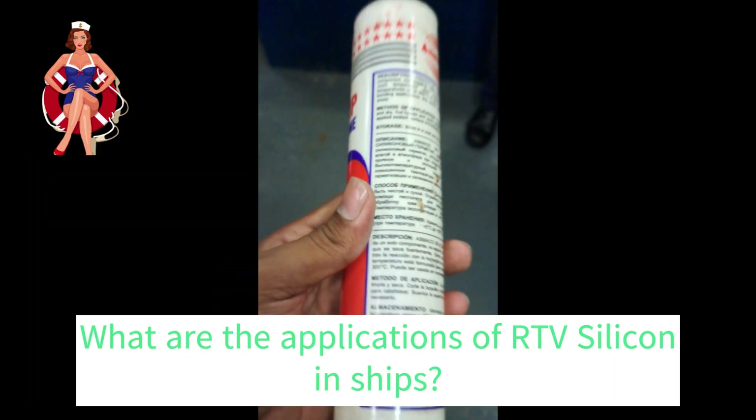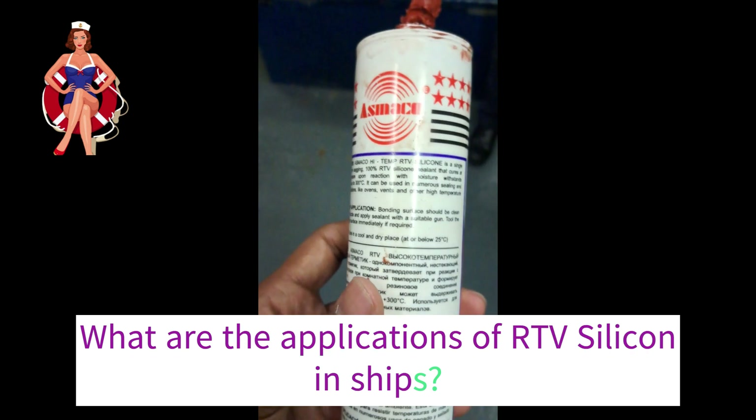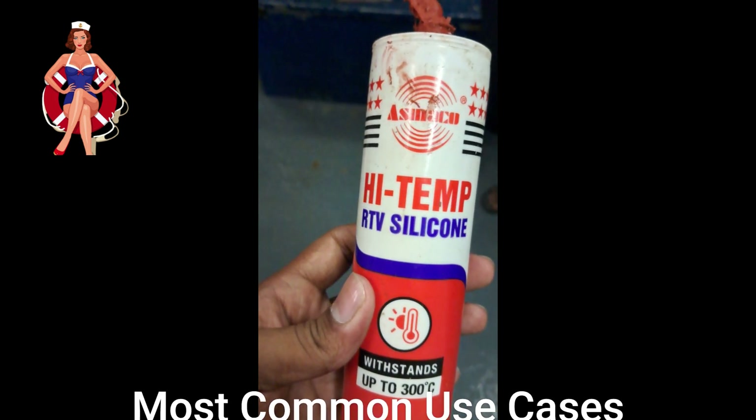Now, let us talk about how this awesome silicone is used in ships. Ships have a tough job — they face all kinds of conditions, including extreme temperatures. High-temperature RTV silicone comes to the rescue in various ways on ships.